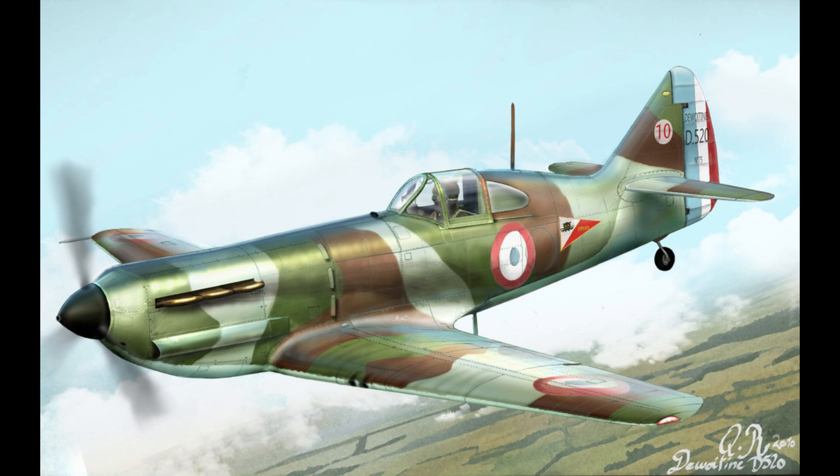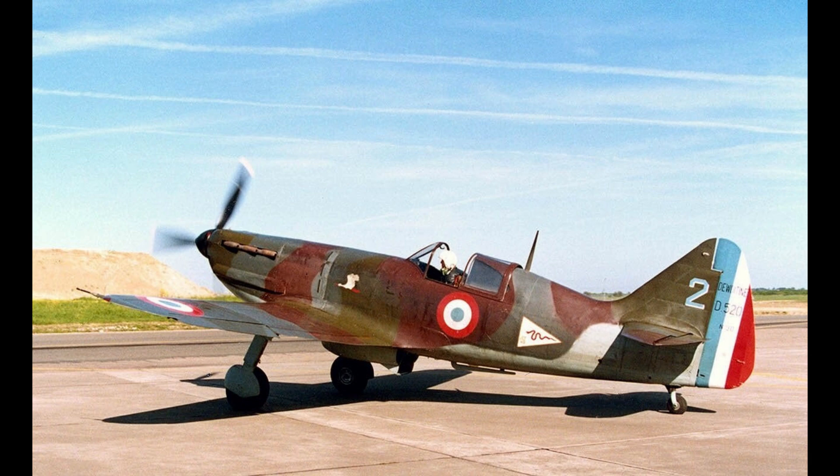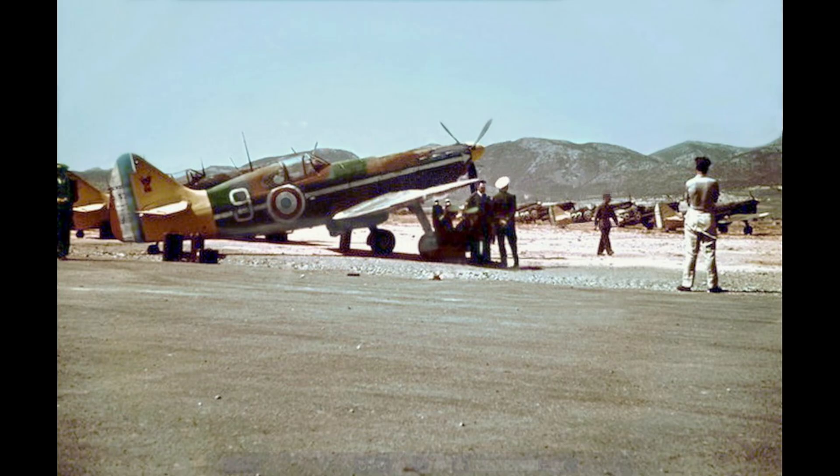After the French defeat, the D.520 was used by both the Free French and Vichy French forces. Later, it was operated by the Luftwaffe, Italy's Regia Aeronautica, and the Bulgarian Air Force.